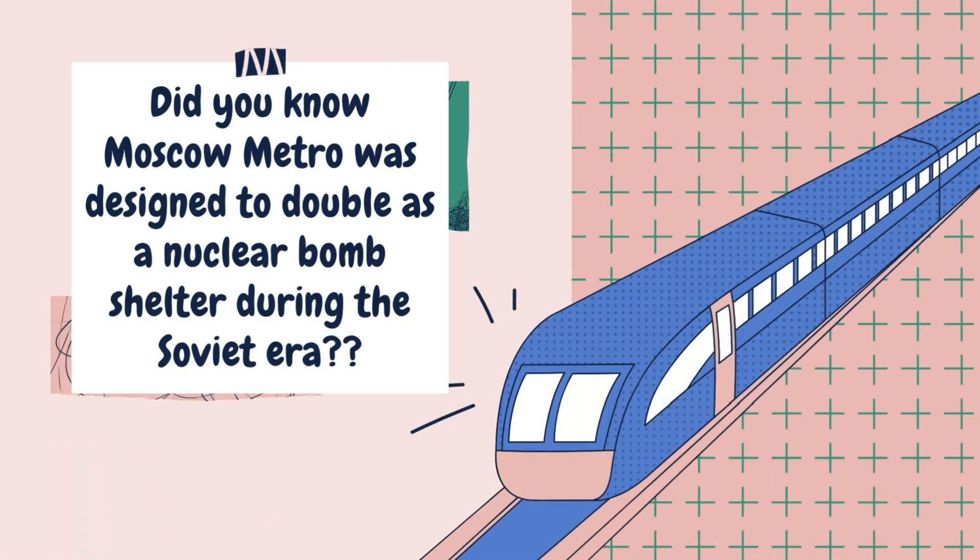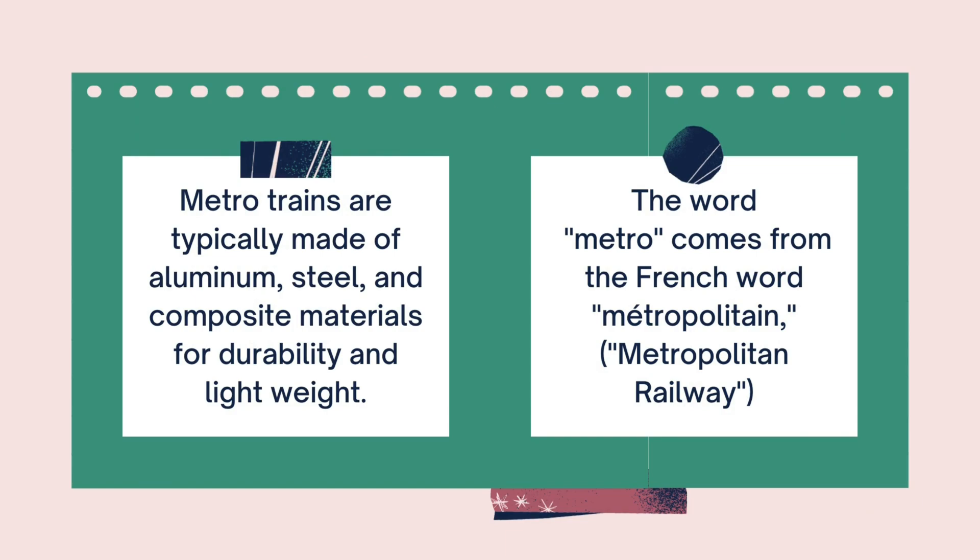Did you know Moscow Metro was designed to double as a nuclear bomb shelter during the Soviet era? Metro trains are typically made of aluminum, steel, and composite materials. The word metro comes from the French word metropolitan.